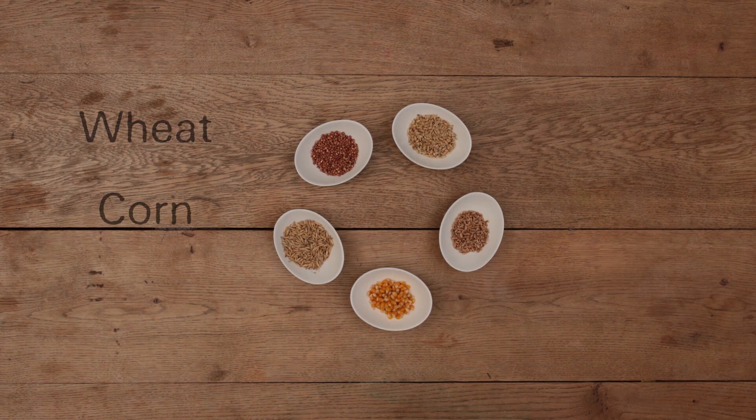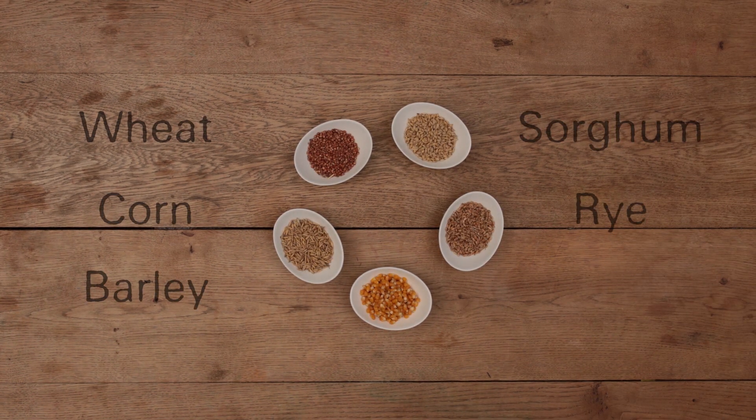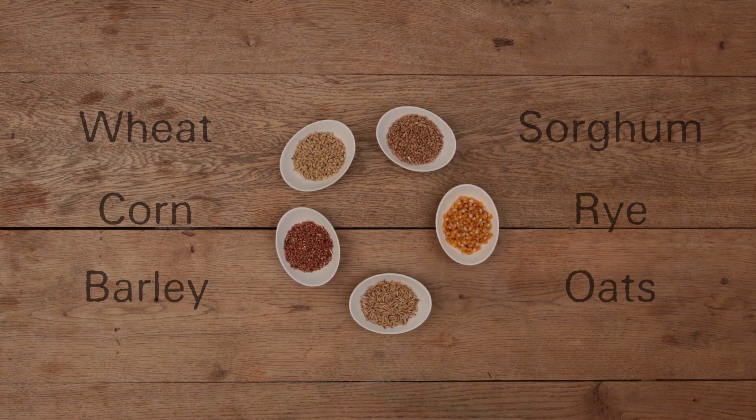Wheat, corn, barley, sorghum, rye and oats — just a few of the grains that form staple diets around the world.